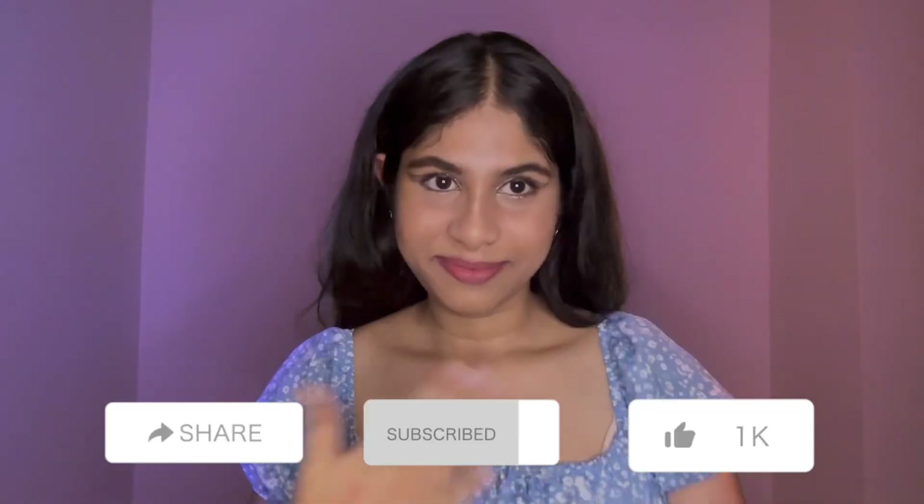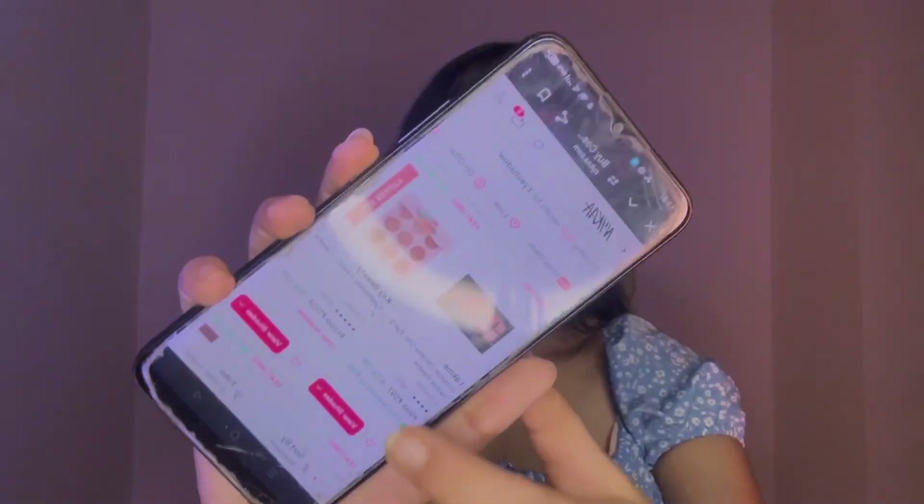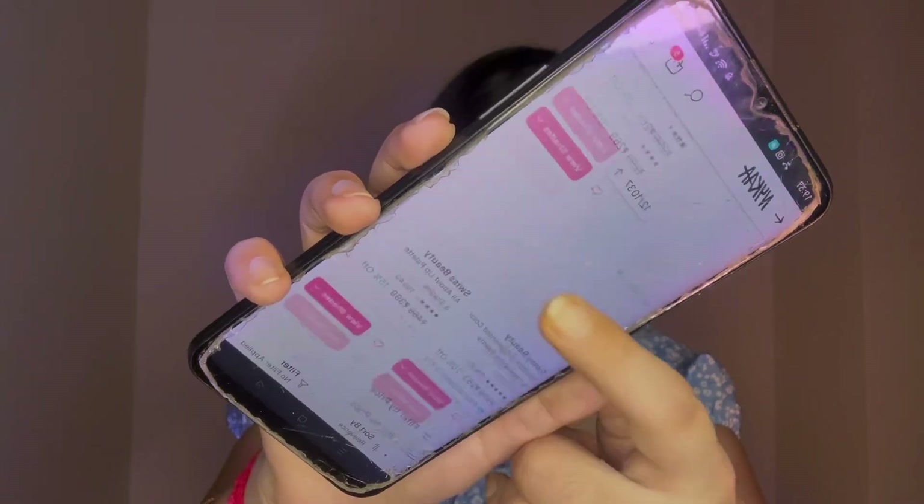I create videos related to makeup, and if you're a beginner feeling a little overwhelmed by all the different eyeshadow options out there, don't worry — I have got you covered. In today's video I'm going to break down the different types of eyeshadows, from powders to creams and many more. By the end of this video you will know exactly which one is perfect for you, so stick around because the right eyeshadow is just a few tips away.